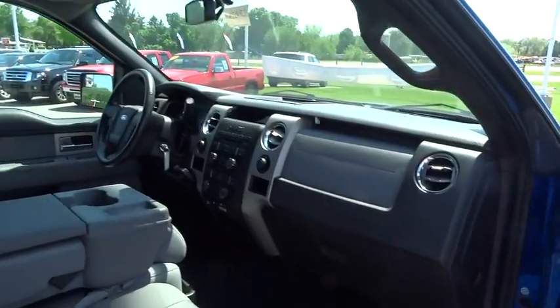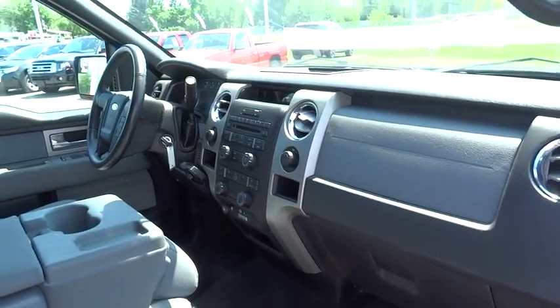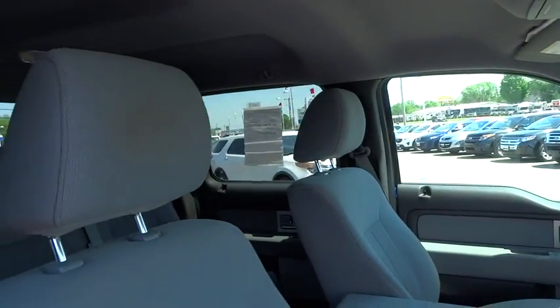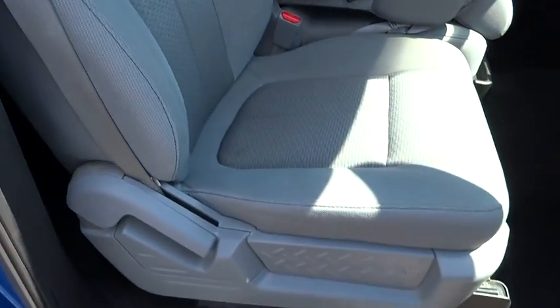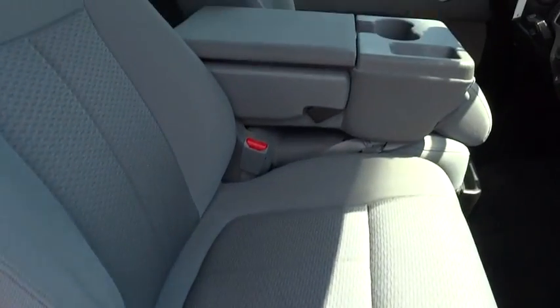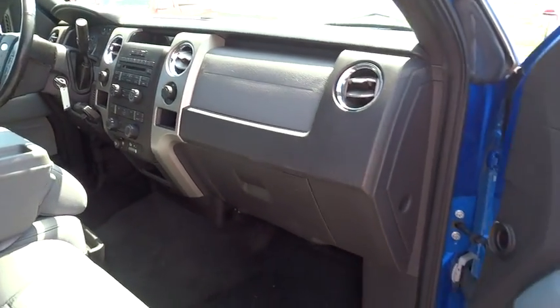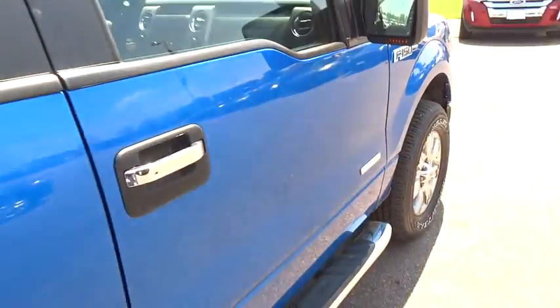This vehicle has less than 55,000 miles. Here are some of this vehicle's great options: dual front airbags, power steering, air conditioning, front cruise control, six-way power adjustable front driver seat, keyless entry, automatic stability control, and Sync voice activated communications and entertainment system.